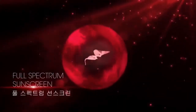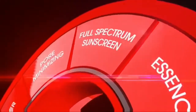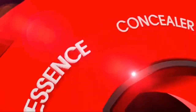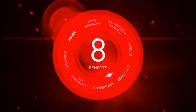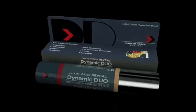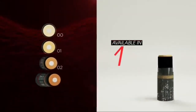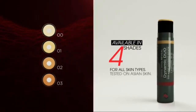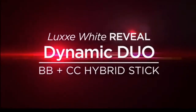This instant skin solution provides an intense SPF 50 full-spectrum sun protection. Nourish and protect your skin in an instant with this compact skincare innovation. With a certified Good Manufacturing Practice seal, Lux White Reveal Dynamic Duo has got you covered.